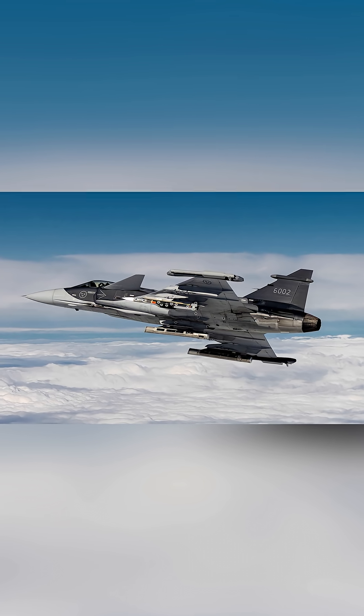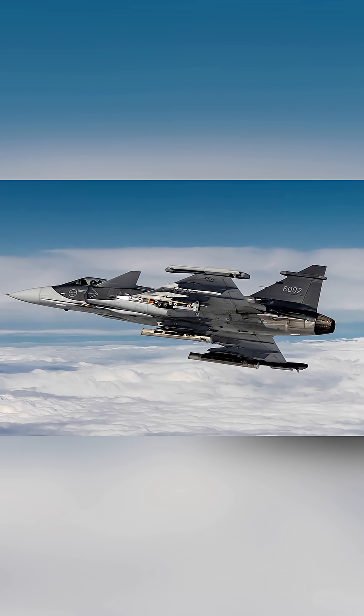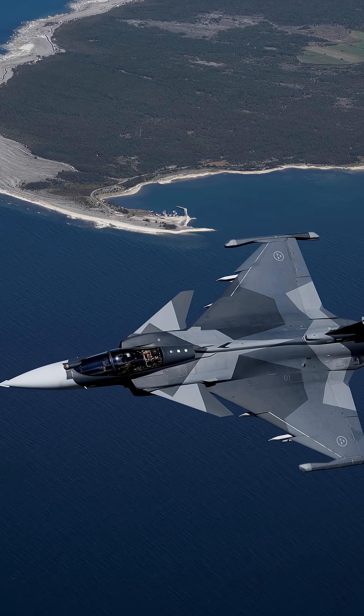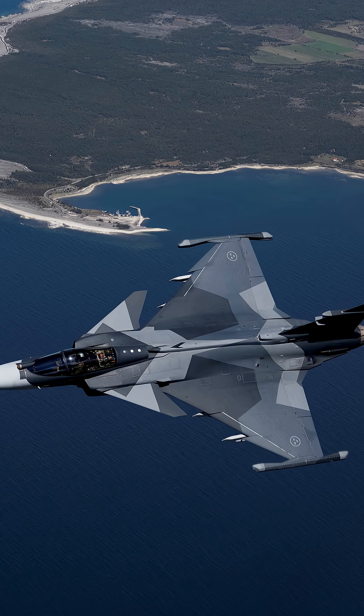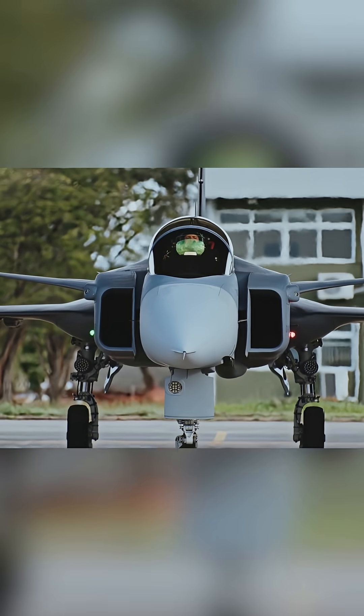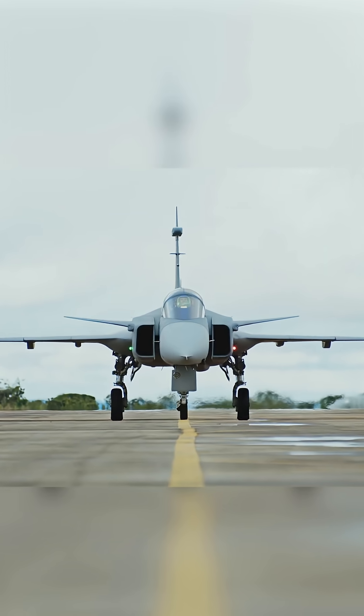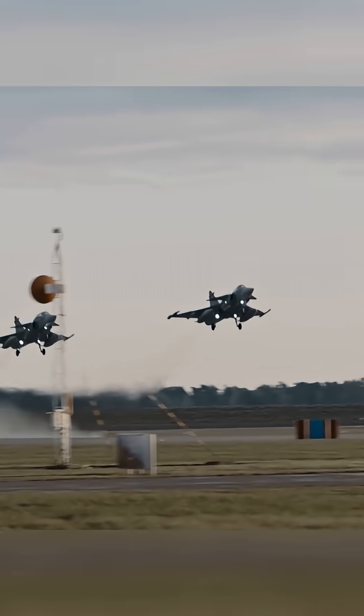The Gripen E, which had its first flight in 2017 and entered production in the early 2020s, incorporates a powerful General Electric F414G engine, an AESA radar developed by Leonardo, a new electronic warfare suite, an infrared search and track system, and greater internal fuel capacity.